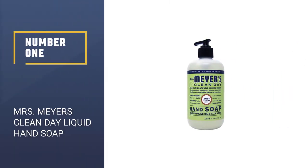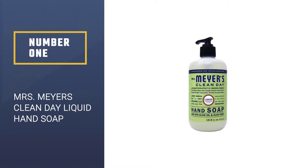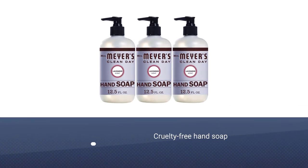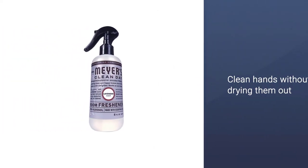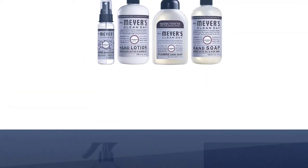Number 1: Mrs. Meyer's Clean Day Liquid Hand Soap. Known for its signature garden-inspired scents, Mrs. Meyer's Hand Soap is a cruelty-free option made without parabens, phthalates, or animal-derived ingredients. A blend of essential oils, aloe vera, olive oil, and glycerin soften and clean hands without drying them out.